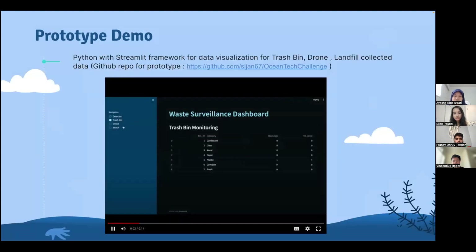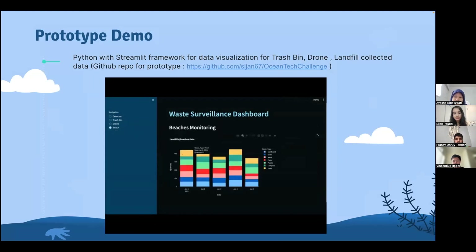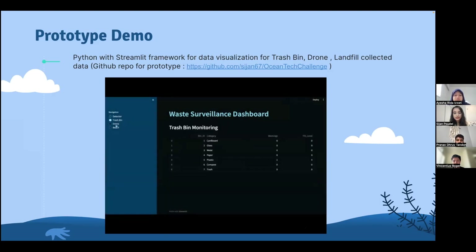In addition to the trash bin dashboard, we have also added a drone and beach monitoring page. Even though these pages use mock data for now, they are useful for watching and studying data when our system is deployed to drones and beach monitors. Through the dashboard, users can view types of waste detected for each day, along with the quantity of waste for each type. This data helps in planning and executing cleanup operations, just as we mentioned earlier.